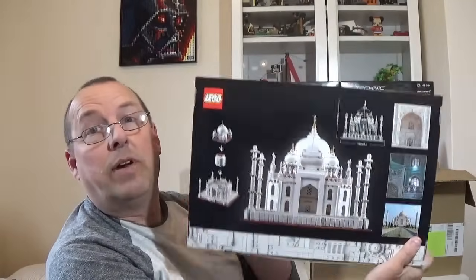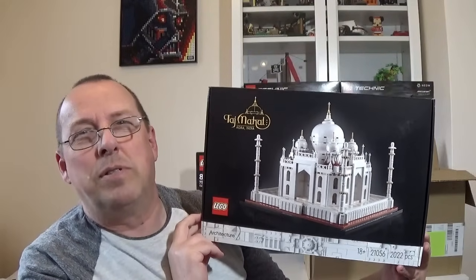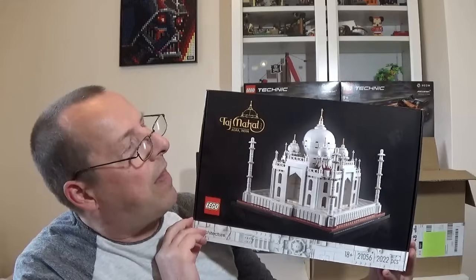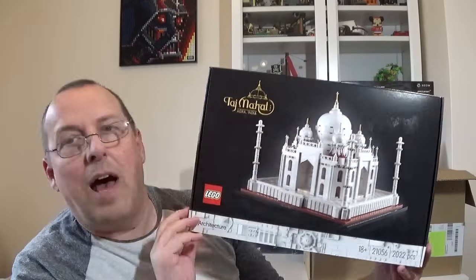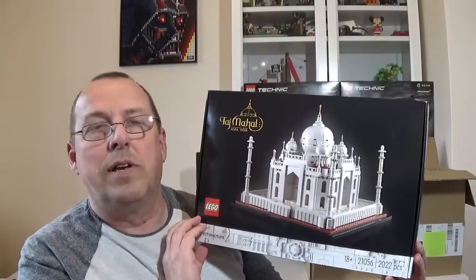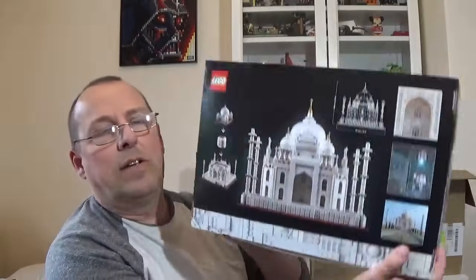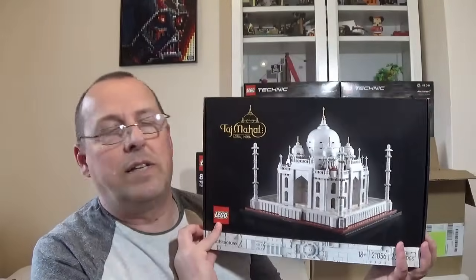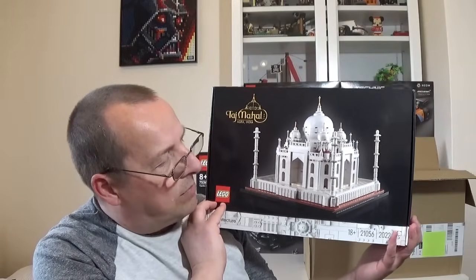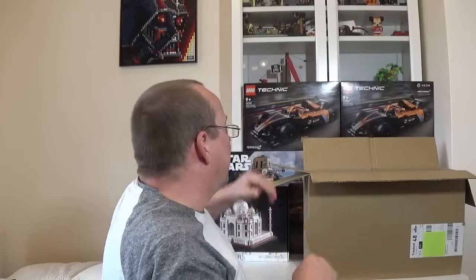First set is the Architecture Taj Mahal, set number 21056. It's a set I don't actually own yet. This is £105 here in the UK — quite a pricey set — but they had it reduced on John Lewis to about £84. I think these are still available from John Lewis at that price, so maybe check out their website. There have been other versions of Taj Mahal in the past — the larger versions did particularly well once they retired. I'm not sure this will do quite the same, but still a nice set with lots of small pieces.